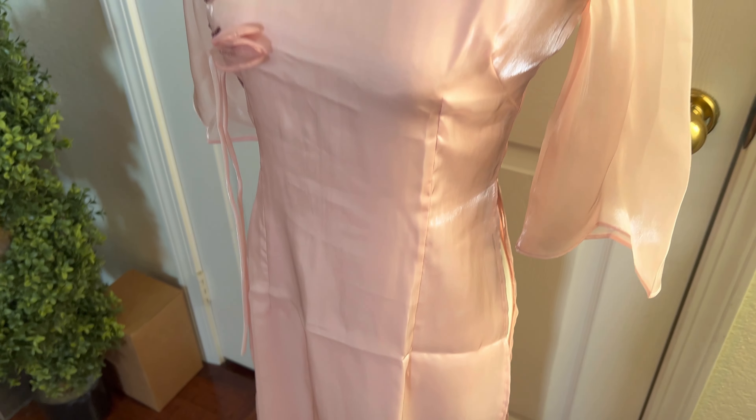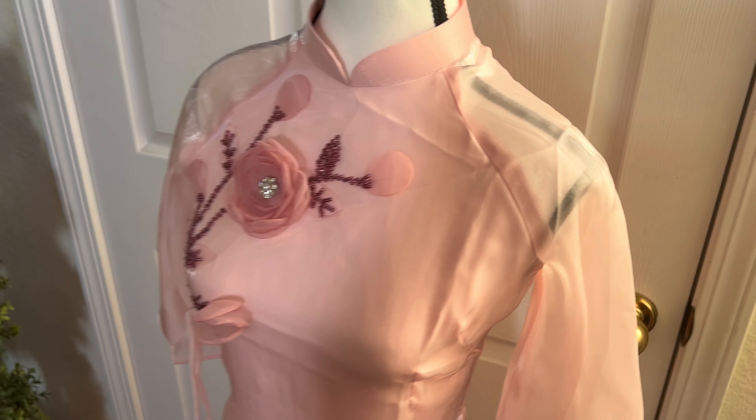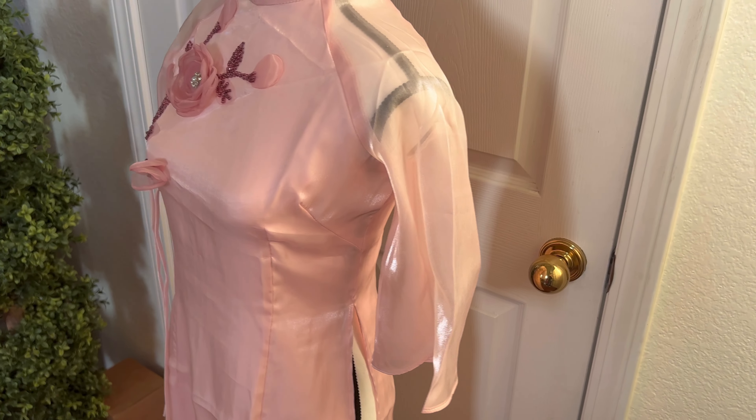This is a really breathtaking dress, especially for the price. It is a really soft and good quality material. That's just about it for this video — thank you guys so much for watching.